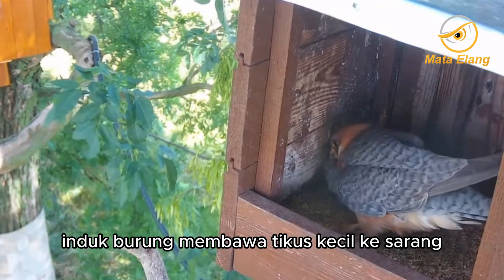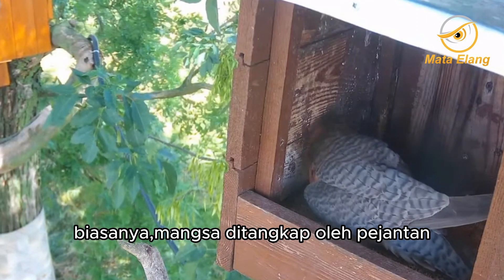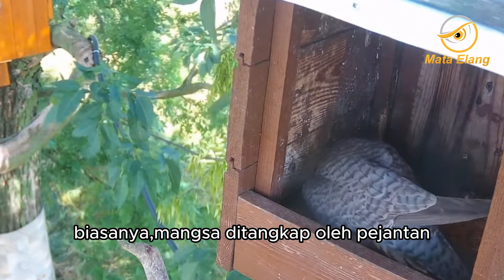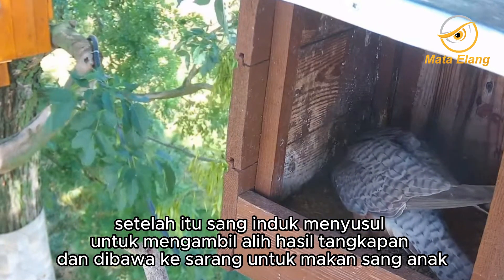The mother bird brought the small mouse to the nest. Usually the prey is caught by the father. After that, the mother follows to take over the catch and bring it to the nest for her chicks.